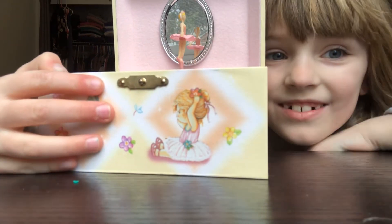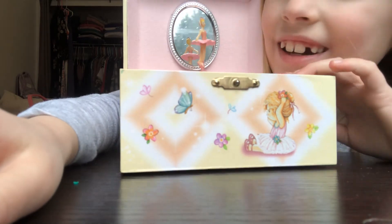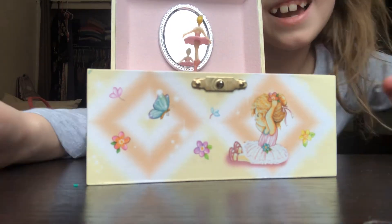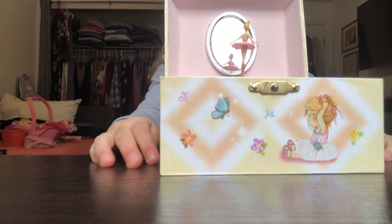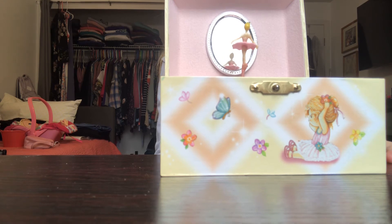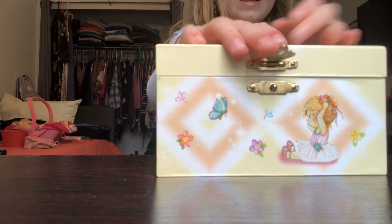It is so cute. Isn't it cute? I'm going to see myself in the mirror. Hi! Okay, that's enough music box.